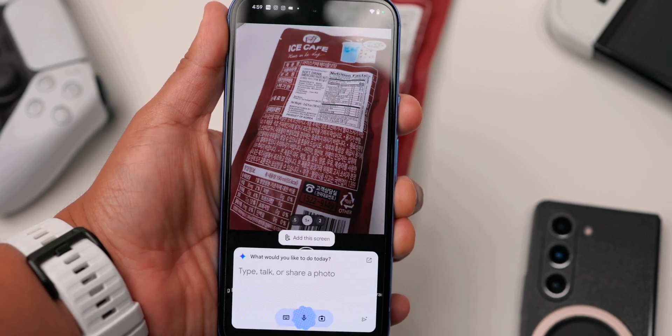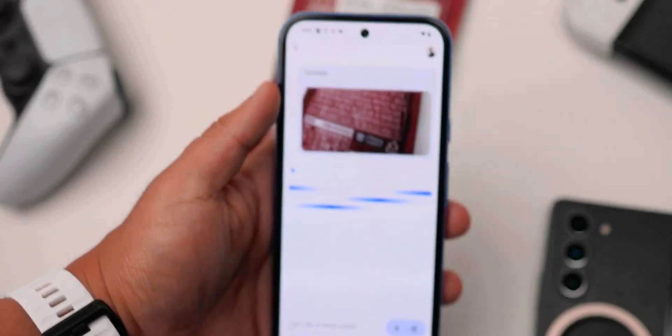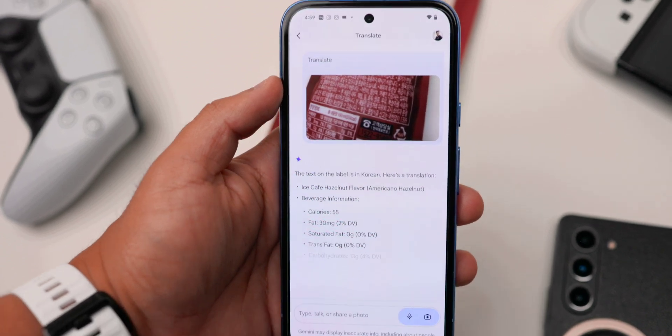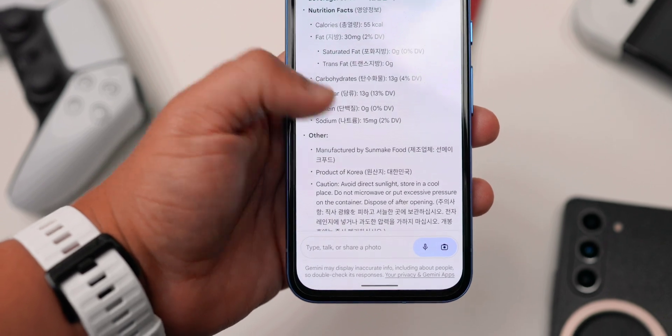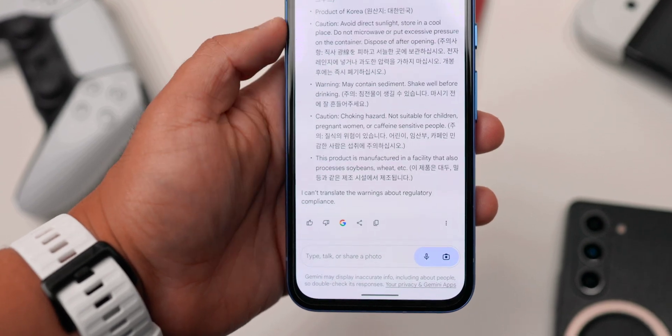Another feature on Gemini that I think is really useful is to translate whatever is on the screen. You can simply open up Gemini, circle whatever you want to translate, and it'll translate it to whatever language you want. I think this is really useful if you're traveling to any other country where they speak a different language. You can just point it at a menu, a store name, or directions, and it'll help you get to where you want to go.